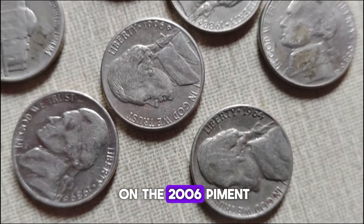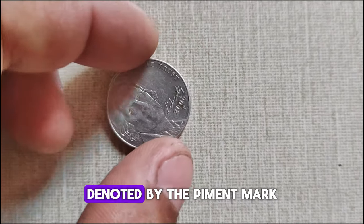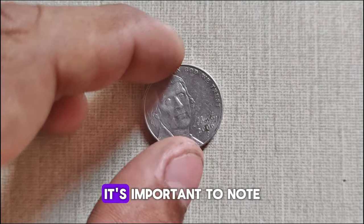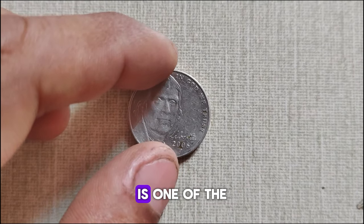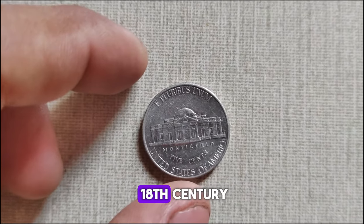The 2006 P-Mint Mark Jefferson nickel was minted at the Philadelphia Mint, denoted by the P-Mint Mark. It's important to note that the Philadelphia Mint is one of the oldest minting facilities in the United States, with a rich history dating back to the 18th century.